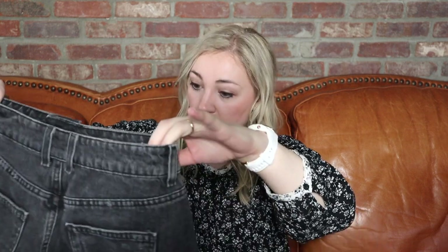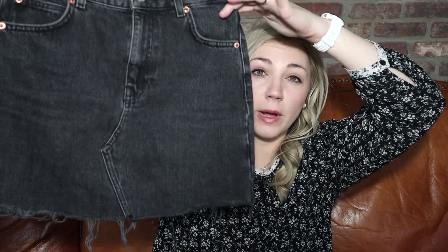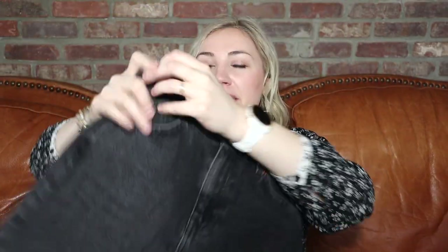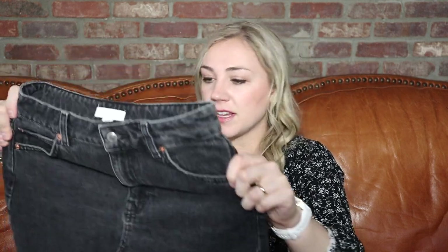Here we have some denim shorts — I'm hoping I get a good amount of shorts since we're going into warm weather. These are TopShop, and actually this is a skirt, size 4. These kinds of skirts don't sell super well for me. If you want a skirt like this, just go to your local Plato's Closet — they'll have two aisles full of them because people just aren't really buying them that much anymore. But I do really like the color and it is in really good shape.